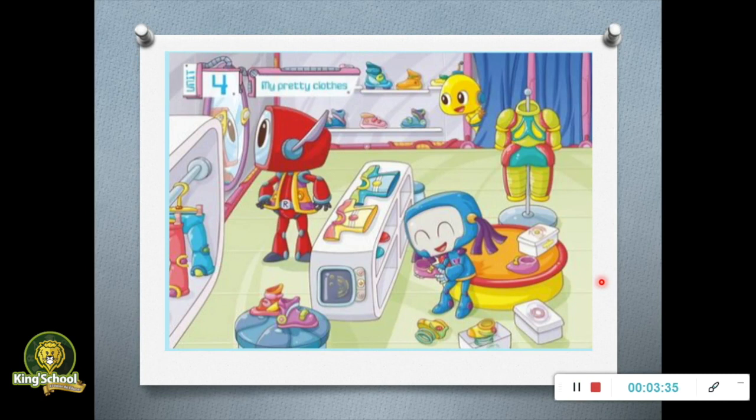Continue with the word lesson. I would like that you can pay attention to this picture. Who are they? They are Bloomy and Jelly. Where are they? They are in a shop — they are buying clothes. Are there shoes in the picture? Yes, there are. Are there pants in the picture? Yes, there are.